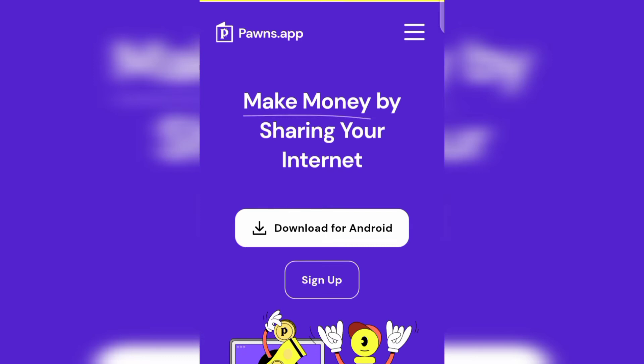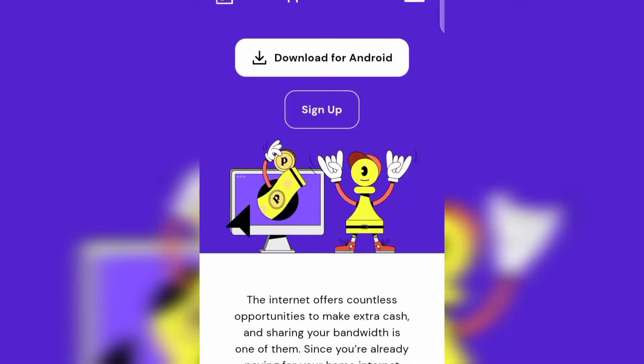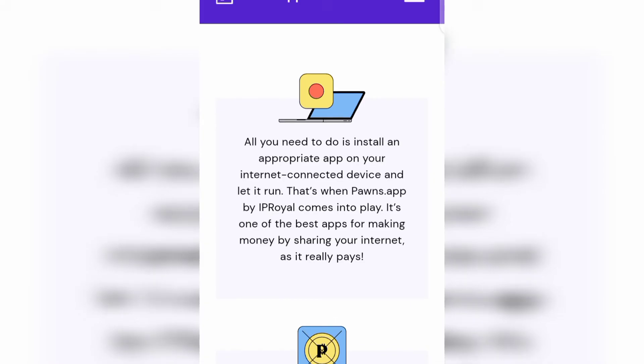The first website is called Pawns.app. That is the page I am currently on, and you can see it says 'Make money by sharing your internet connection.' You can scroll down and read more about it, but let's get started.